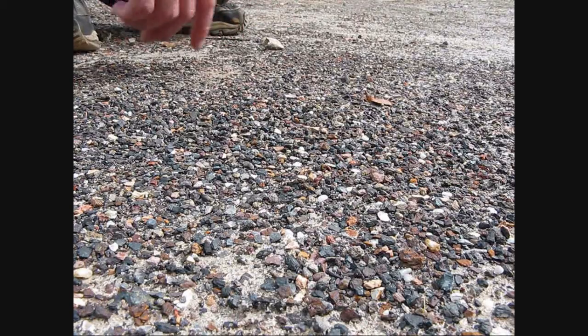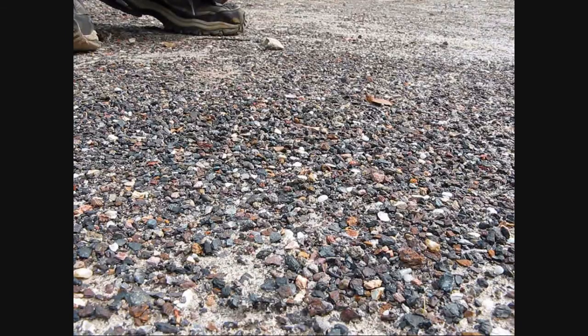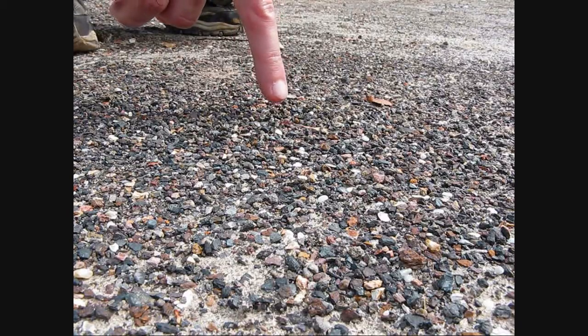Pogonomyrmex is pretty deceptive when it comes to that sort of thing — you can't really tell they're mature until spring when they have mating flights, and you still don't see a lot of ants, but they're down there. This population is probably in the 300 to 400 range; they don't have as large colonies as Messor. Here you can see all this fine gravel gathered around the nest entrance, and I can see some workers in the background gathering up pebbles.